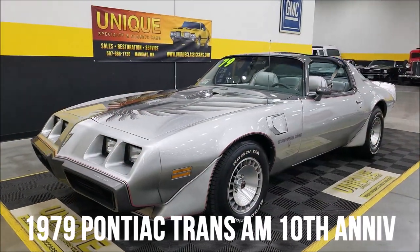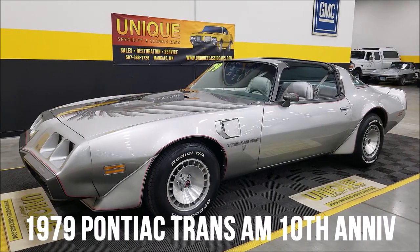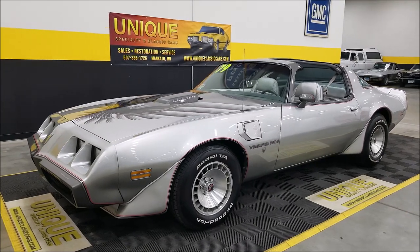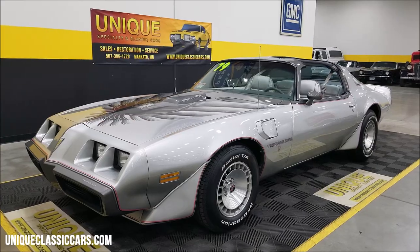Anniversary time here at Unique, especially in classics — 10th anniversary Trans Am. As you can see, it's a T-top car with the SCC1 RPO code removable glass roof.